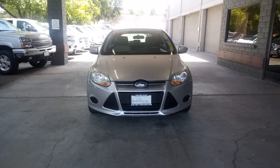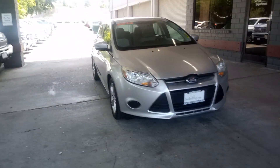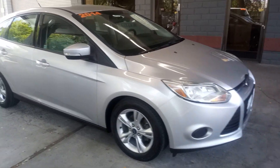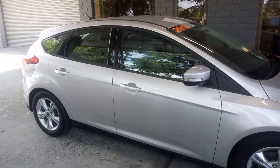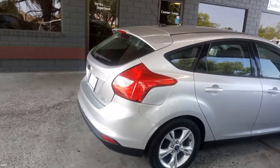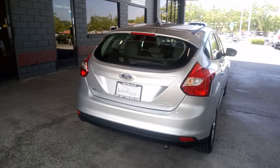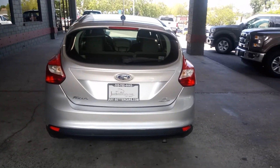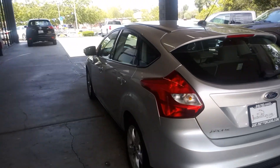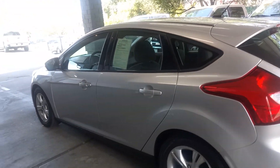Here's our 2014 Focus hatchback, tinted windows, new tires. It's automatic. The air runs great. Look at this thing shine. Thing's in great shape, guys. Inside and out.